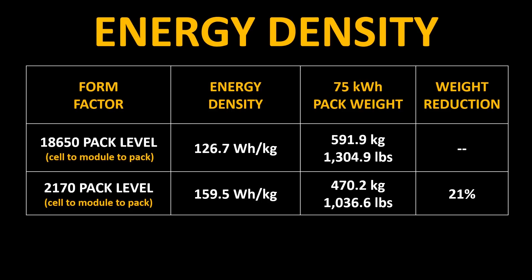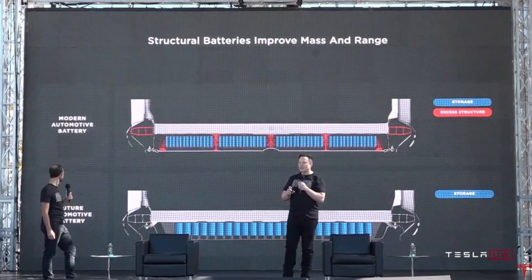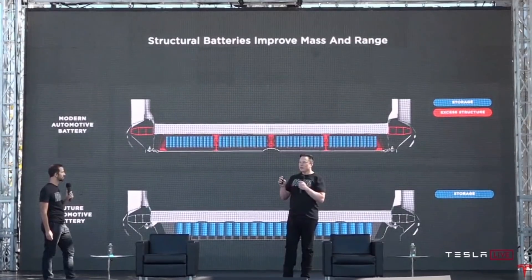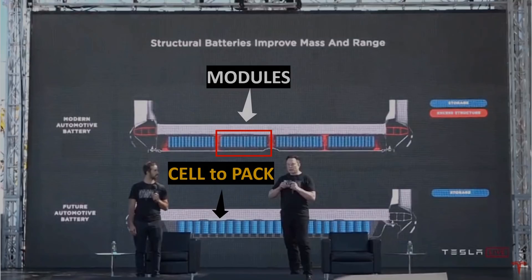Earlier in this video we talked about the energy density gains at the pack level by moving from the 18650 cell to the 2170 cell. Although we don't have enough specifics about the 4680 cells to make the same calculations, I do expect the gains to be very impressive. At Battery Day, when Elon was discussing the structural battery packs, one of the slides they presented showed what is referred to as a cell-to-pack design. As you can see in this graphic, the top example shows the existing cell-to-module-to-pack design, and the bottom example is a cell-to-pack design. By skipping modules, Tesla is able to put less packing materials, and this leads to more energy density at the pack level.